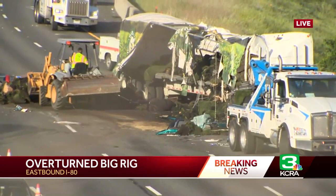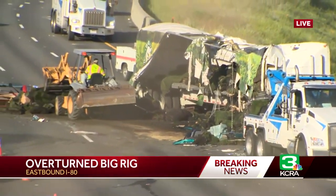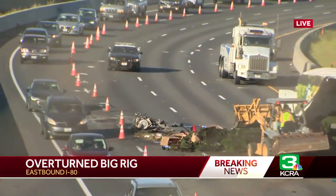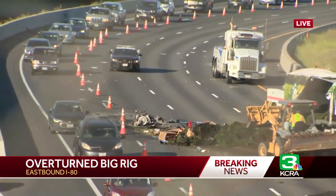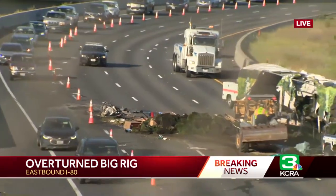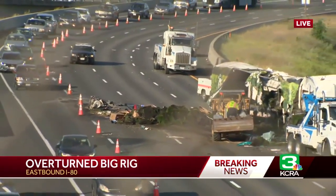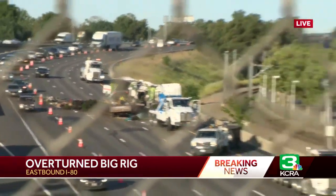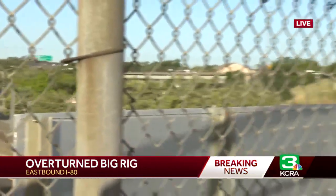You are seeing one lane reopen. There is no estimated time as to when this will be cleared, but you can see them working right there with a little bobcat trying to get all of that sod off the road. It is causing quite the backup in the area, so if you're traveling through this area Saturday morning, please be aware you will be hitting some traffic. From the Longview Bridge over I-80, Aaron Heft, KCRA 3 News.